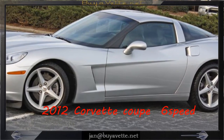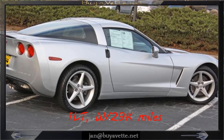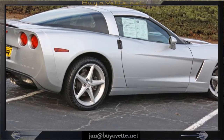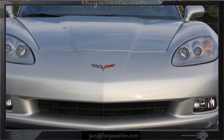Hello, this is Jan with BioVet with his 2012 1LT with 29,000 miles and a six-speed transmission. This is blade silver with ebon interior, 430 horsepower LS3 engine.